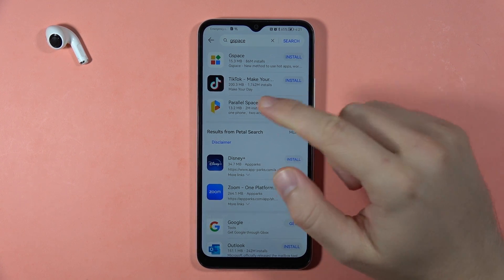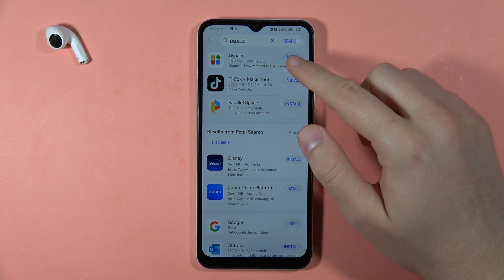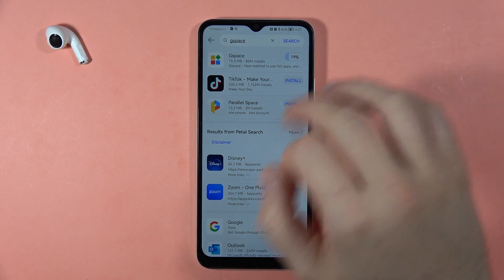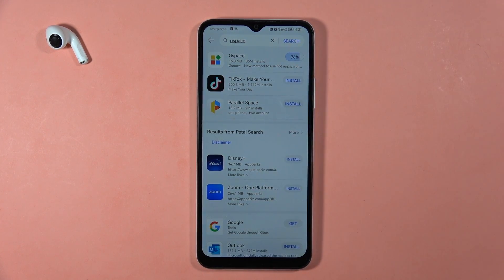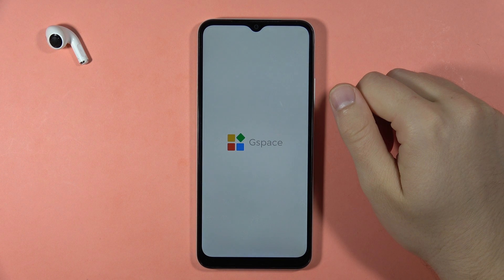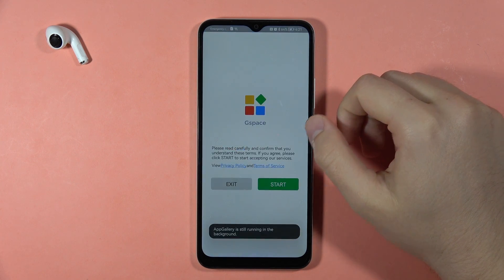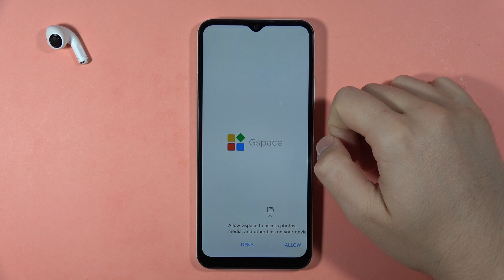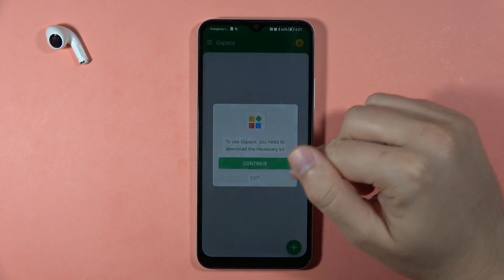We have two similar applications: Parallel Space and G Space. I'm going to get G Space, so click Install. You have to be connected to Wi-Fi or mobile data to download anything. When it's done, click Open, click Start, and accept every permission that pops up on your screen, then click Continue.